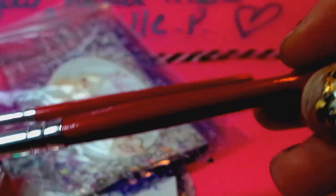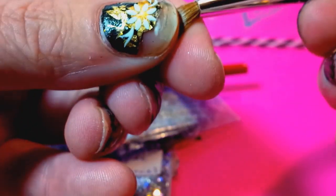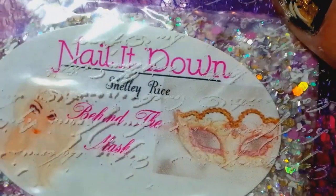Oh my goodness, look at these little brushes! These are so cute — what size are these? I don't think I've ever seen them this little before. Those are adorable — look how tiny that is! Oh my goodness, that is cute as can be. This is from Nail It Down, Shelly Rice — thank you, these are so much fun, I love them!